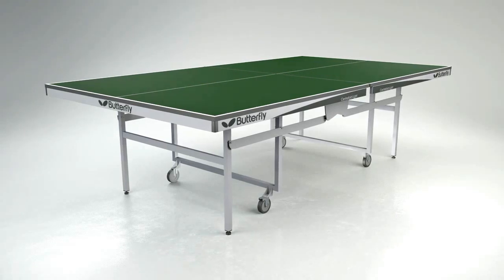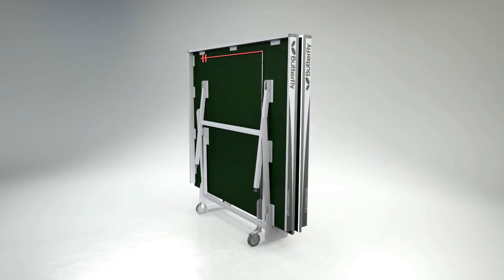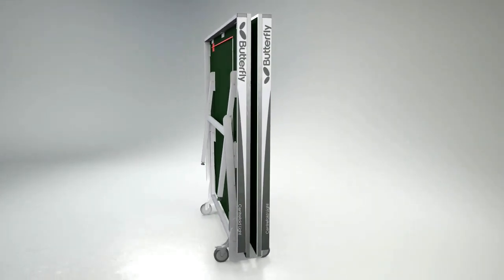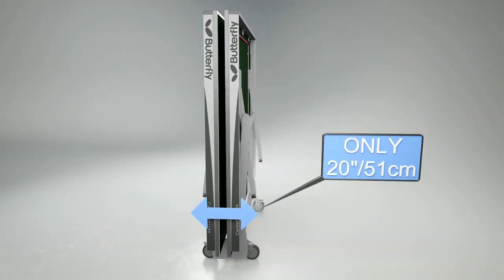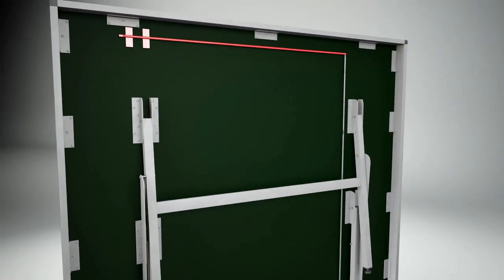Transportation and storage is easy with the Centrefold Lite's unique space saver folding system, which makes folding and rolling the table away simple and safe. The table folds together at the centre, reducing the width in storage to only 20 inches or 51cm. A unique safety system prevents the table from opening and closing accidentally.